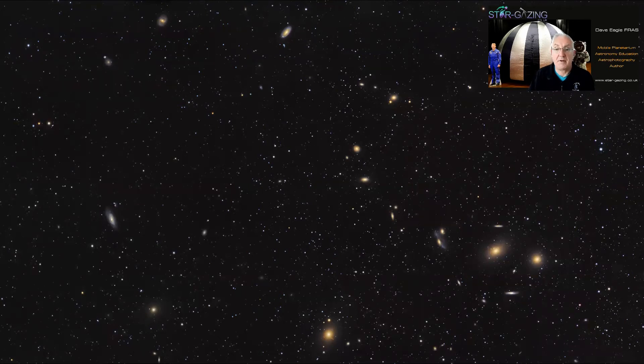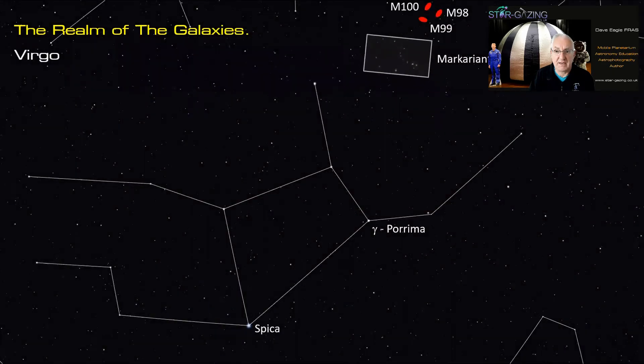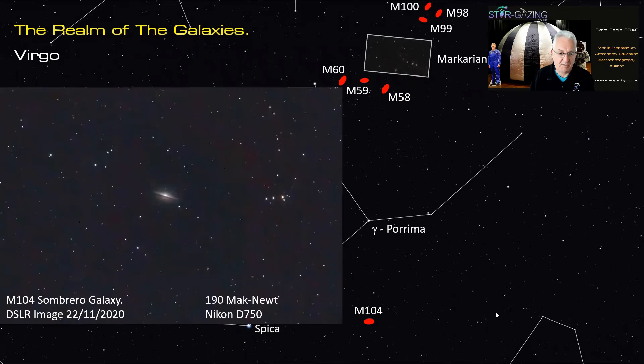Moving back up through Virgo — that's Markarian's Chain up there — wandering down we come to M58, M59, and M60. Coming right down here is M104, which is on my radar because there could be a lot of structure I might be able to tease out with the right equipment. Here's an image I took last November showing the galaxy and its dark absorbing dust lane — the Sombrero Galaxy, Messier 104. If you can't find it, just look for the little arrow pointing right to it.